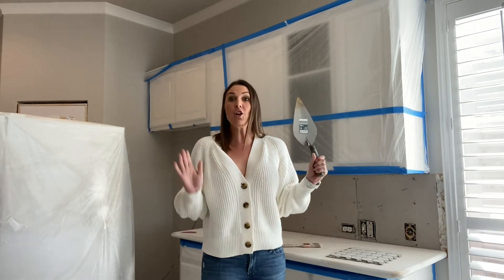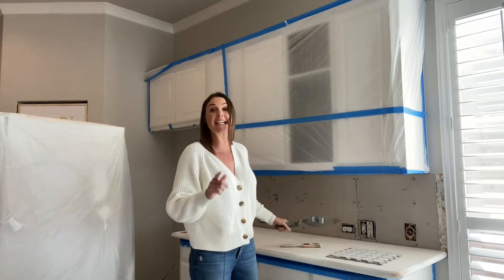Let's start with our prop. You know what we're talking about today is backsplashes. I'm really excited.